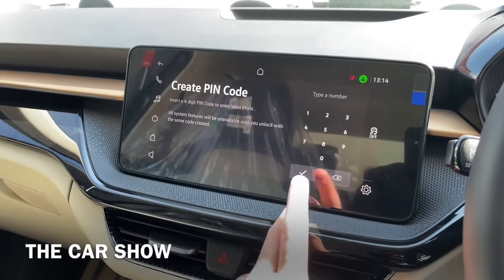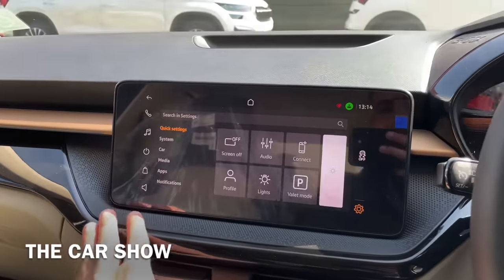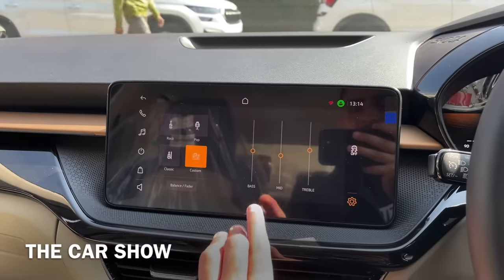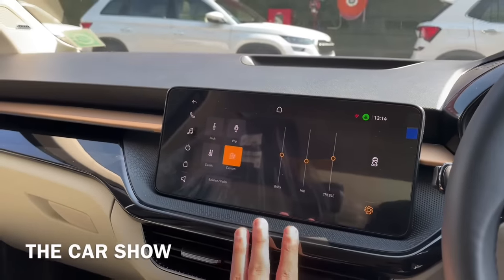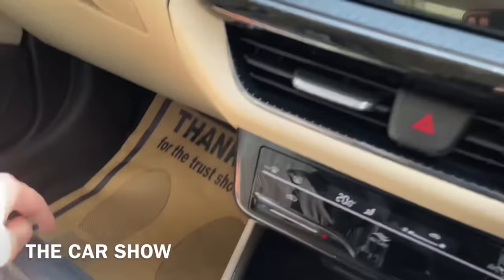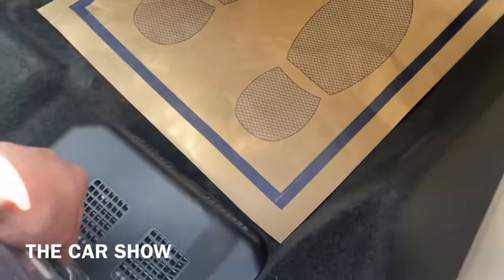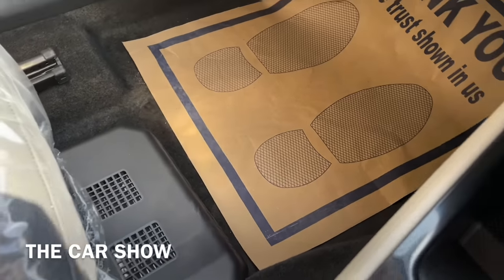इस car के अंदर valet mode भी offer किया जाता है - अगर आप car किसी को देते हैं तो valet mode activate करके दे सकते हैं और साथ ही अपनी car को live track भी कर सकते हैं अपने phone के ज़रिए. Sound quality की बात करें तो आपको काफी ज़्यादा premium 8 speakers मिलते हैं Skoda के, और साथ ही एक subwoofer भी इस car के अंदर मिलता है जिसकी placement seat के नीचे की तरफ दी जाती है.